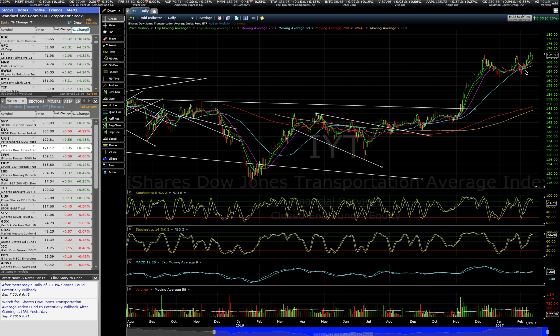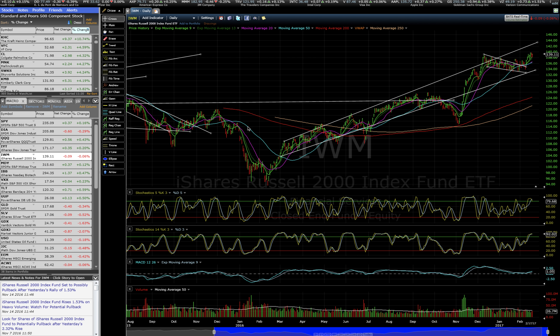The laggards, of course, being the transports — having done a bit of head fakes and so forth — and really looking for a breakup of the 172 level to join the party. Similarly with Russell's small caps, we do have more sideways consolidation, which is very healthy off this essentially straight-up pull off that 200-day moving average. Moving sideways in time is not a horrible thing. Looking for an eventual breakout of 140 again to join the party, as we have in QQQs in particular.